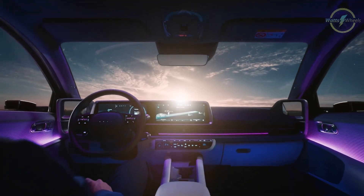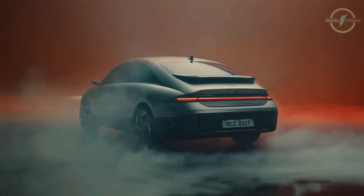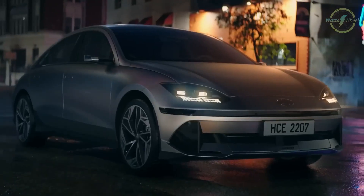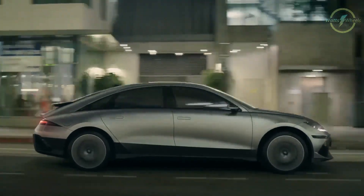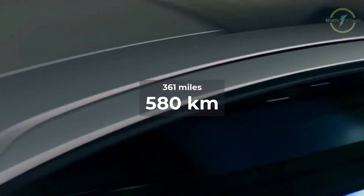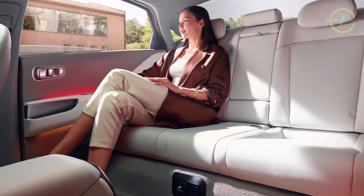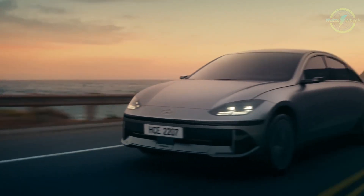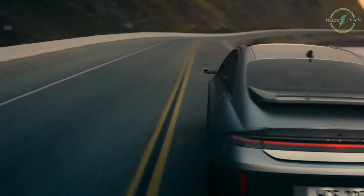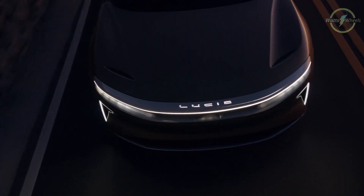The Hyundai Ioniq 6 is an affordable electric sedan that focuses on practicality and efficiency. It features an electric powertrain delivering 320 horsepower, providing a balanced and responsive driving experience. While its power may not match the Tesla Model S, it compensates with a more accessible price point. The Ioniq 6 offers a competitive range of around 361 miles, making it suitable for daily commuting and longer trips. Its spacious interior comfortably accommodates adults in the rear seats, and futuristic design with modern tech features including smartphone app controls add to its appeal as a strong alternative.